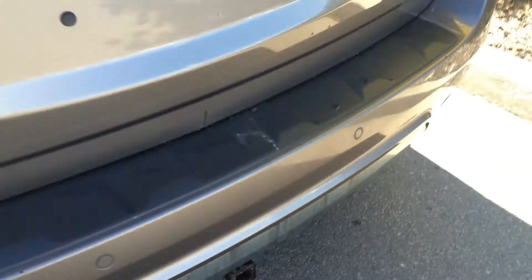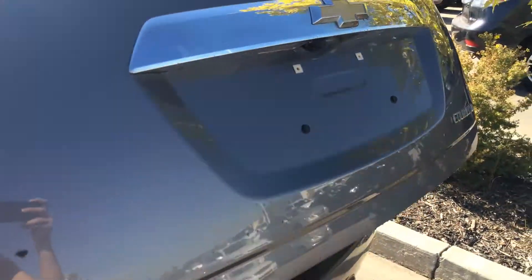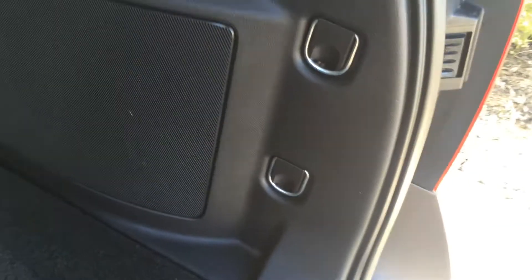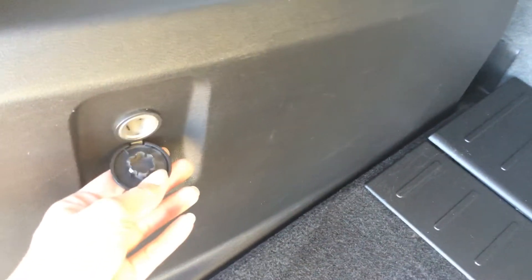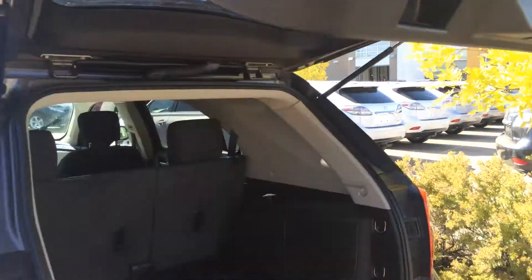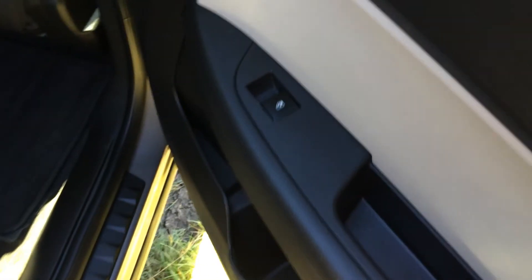Inside the vehicle you have a compact spare tire. The remote trunk release button right here will lift open the trunk — it is powered. Here is where the compact spare tire is stored with your jack. You have cargo tie-downs, rubber flooring, and power outlets. Overhead you have your handle and an automatic close button.